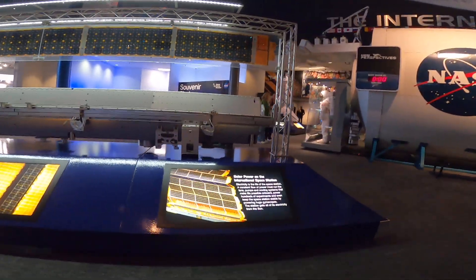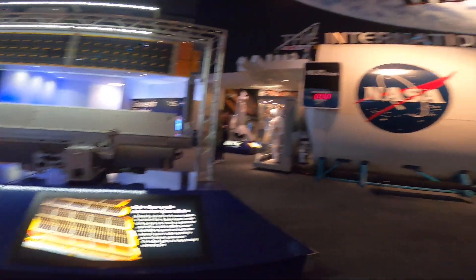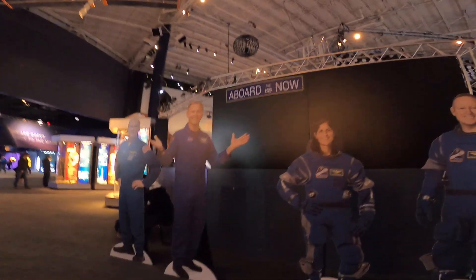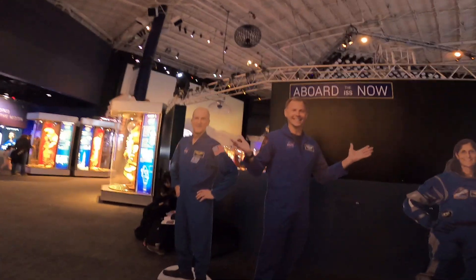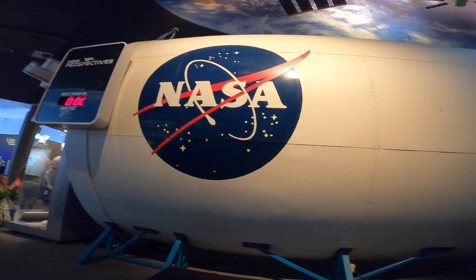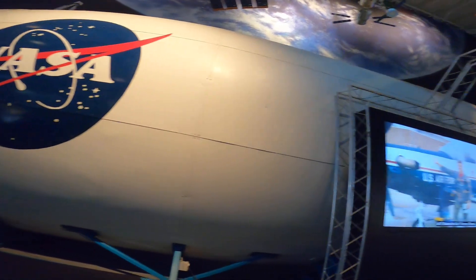Every hallway echoes with our collective dreams of the stars. And whether you're here on a school field trip, a family vacation, or just feeding your curiosity, there's something here to spark your imagination.